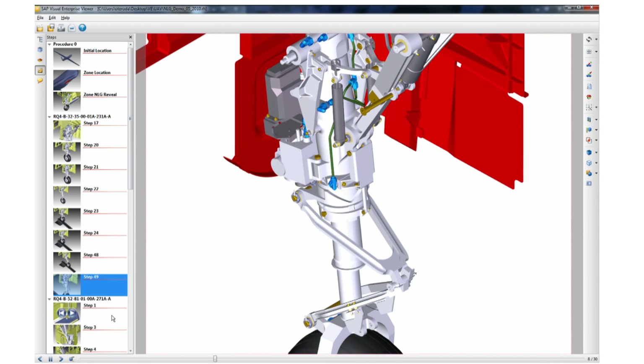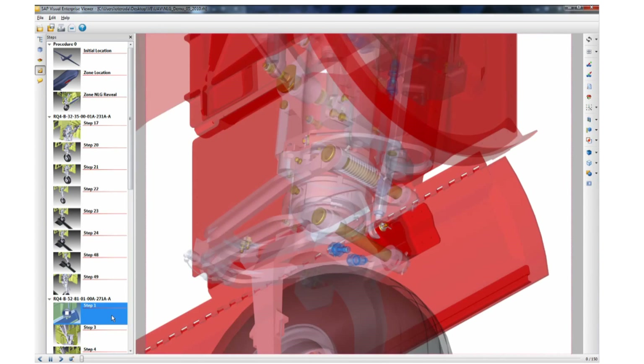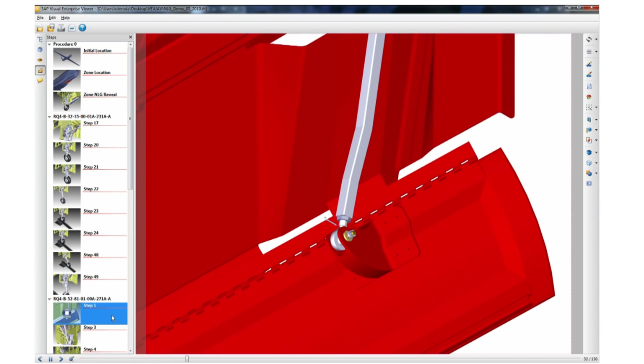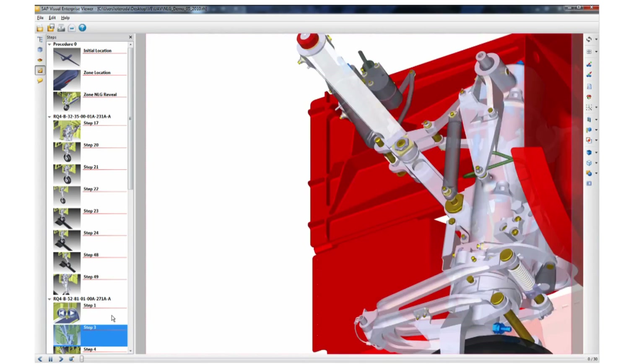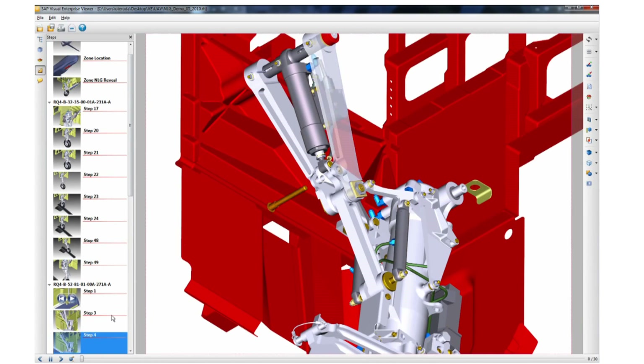They could download it, and as they turn the picture, it shows them in a sequential order which screw they need to take out first, which part needs to come out next, and it builds up like a building block. So someone with just minimal technical capabilities, as long as they could follow the documented instructions, they could get the job done.